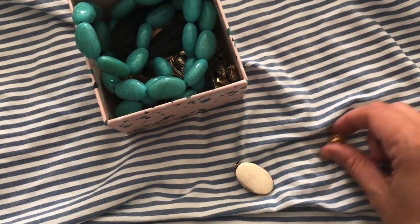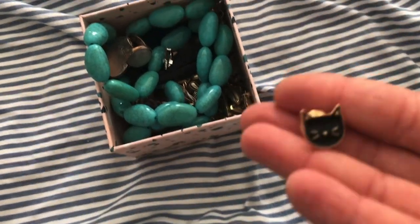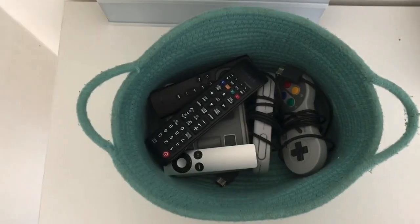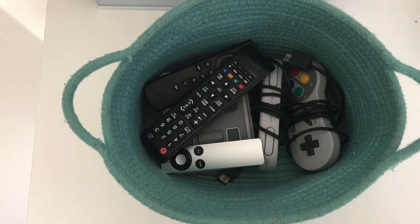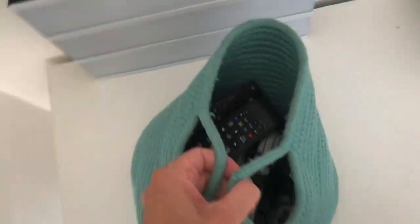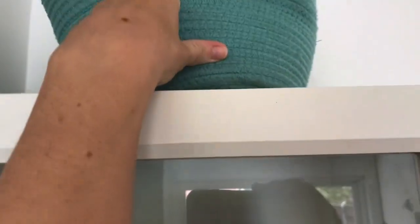Als allerletztes zeige ich euch noch einen wunderschönen kleinen Pin, der neu in die Sammlung gekommen ist. Weiter geht's mit Technik-Kram: In dieser Box sind unsere Fernbedienungen und unsere Nintendo. Das Praktische an dieser Box ist, die kann man tragen. Die wird dann immer mal wieder auf den Schrank raufgestellt, wenn ich sage: Jetzt ist technikfreie Zeit, jetzt sollen sich die Kinder mal anderweitig beschäftigen. Hat uns auch schon sehr viel Stress gespart.